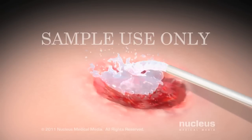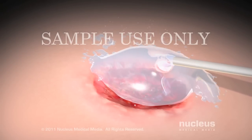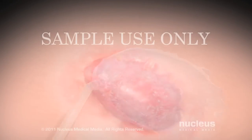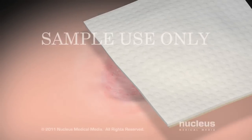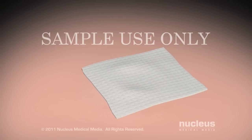To prevent infection in your pressure sore, your doctor will clean your wound using water and a mild soap or saline solution. If your wound is severe, your doctor will debride, or surgically remove, the dead tissue from the pressure sore. To protect and hydrate your wound, your doctor may cover it with a specialized bandage.